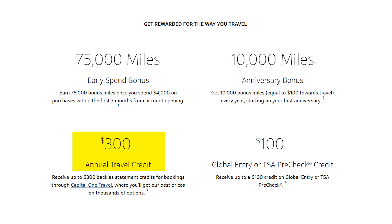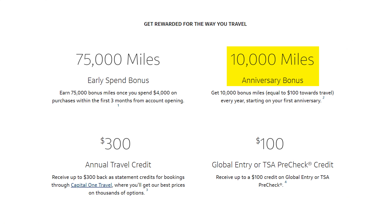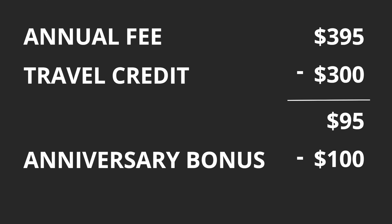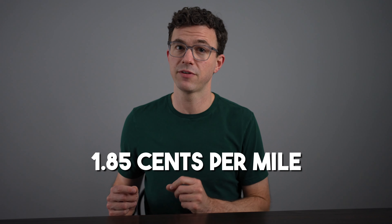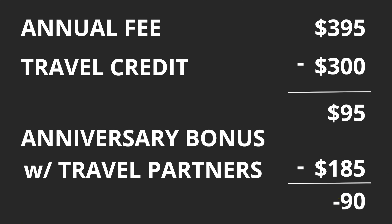Each year you get a $300 travel credit that you can use on Capital One's travel portal, so that brings the effective annual fee from $395 down to just $95. Each anniversary — when you're paying the annual fee for year two and beyond — you get 10,000 miles as an anniversary bonus. Redeeming those at one cent per mile gives you an additional $100, bringing the $95 annual fee down to negative $5. If you transfer the 10,000 miles to one of Capital One's travel partners, using the Points Guy's valuation of 1.85 cents, you're earning $185 for those miles — meaning you're already positive $90 just from the miles and the $300 travel credit.